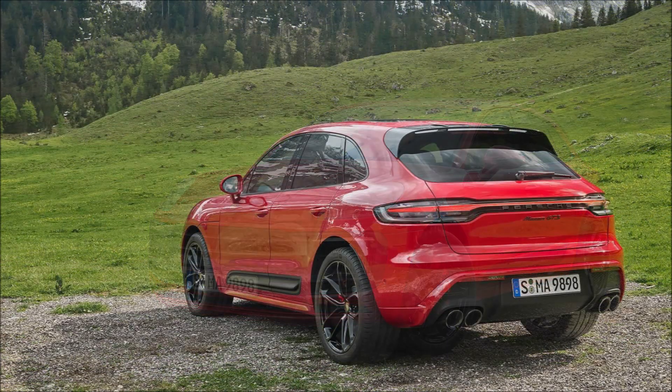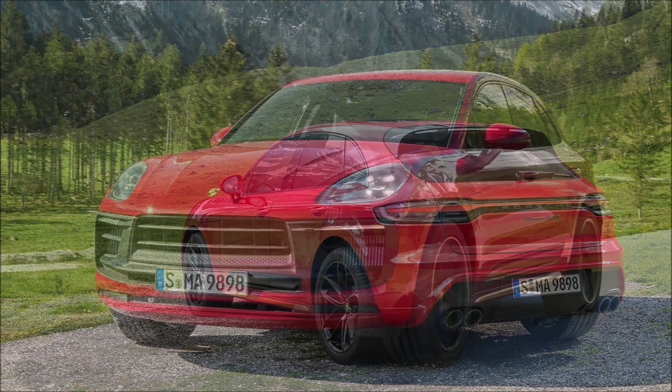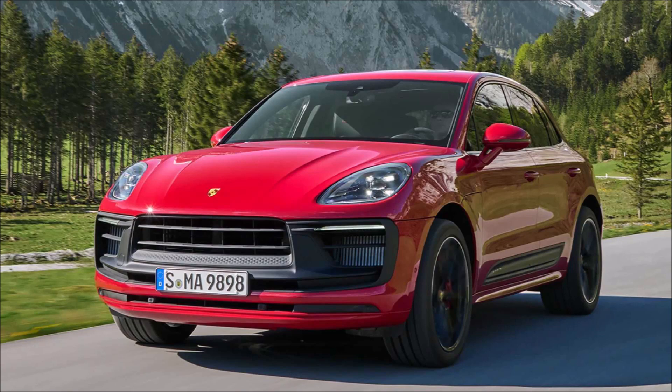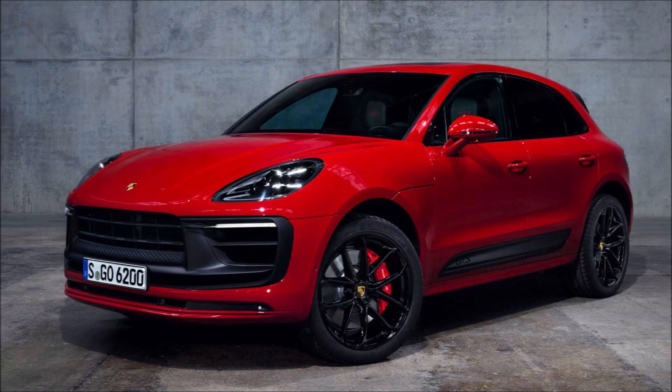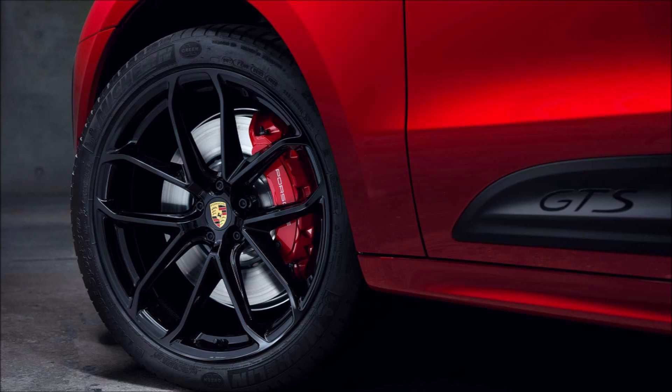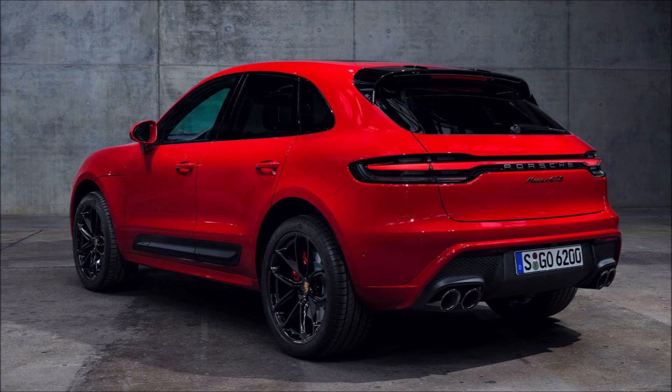The GTS's twin-turbo 2.9-liter V6 gains an impressive 60 horsepower over the old model. Thanks to its 434 horsepower output and accompanying 406 pound-feet of torque, it can reach 60 miles per hour in just 4.1 seconds — 0.4 seconds quicker than before. The top speed is 169 miles per hour, 7 miles per hour faster than the old model and even 2 miles per hour faster than the old Turbo, which also put out 434 horsepower.